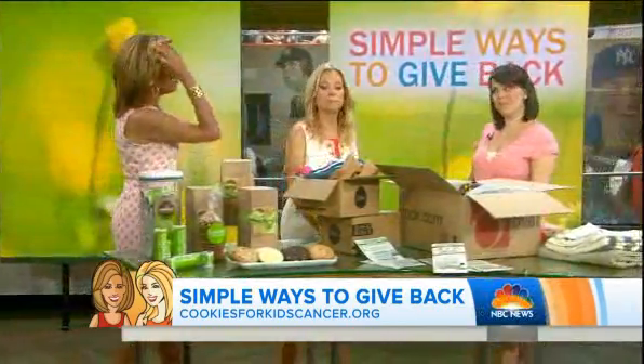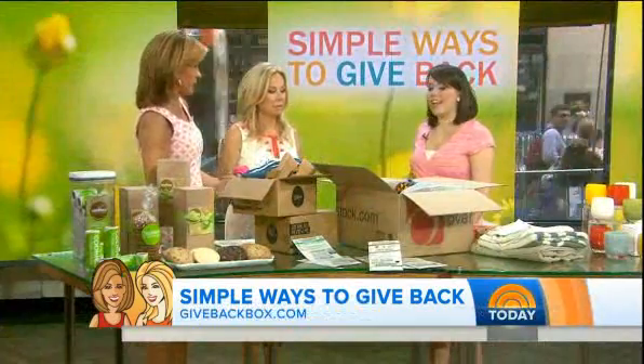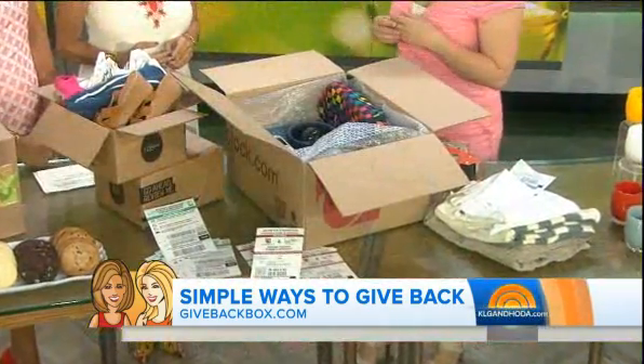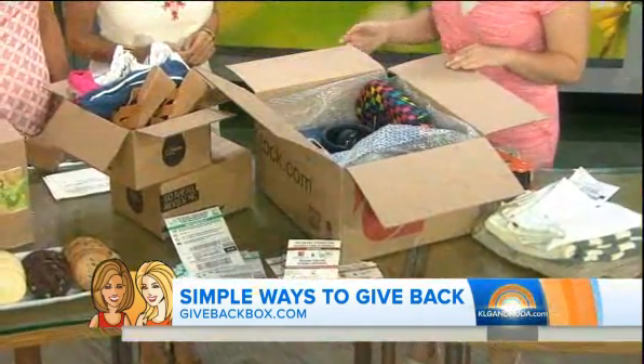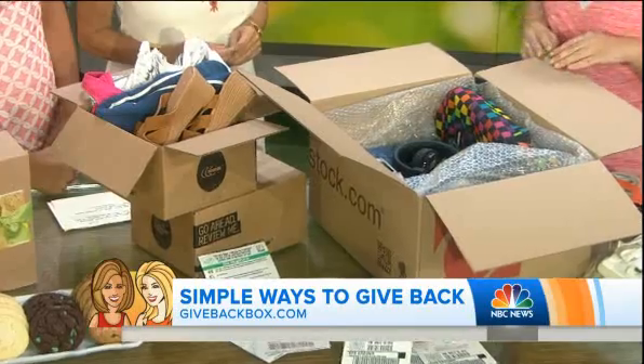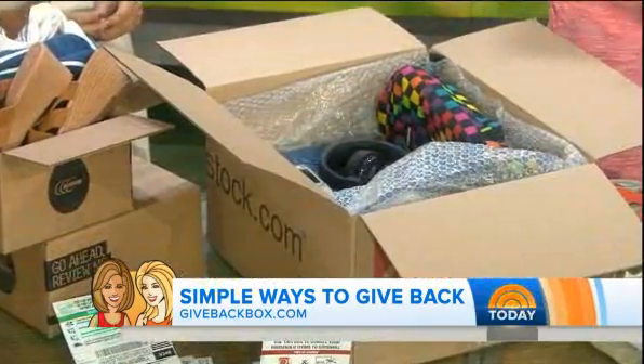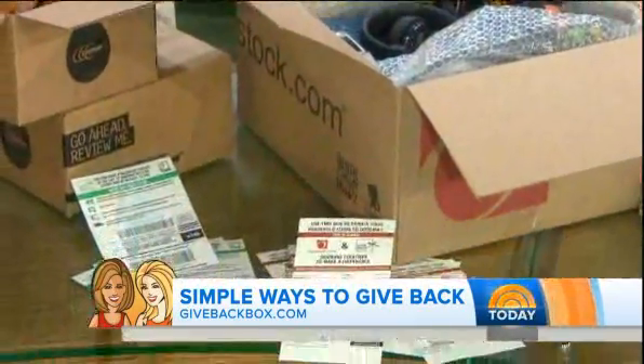We all have stuff in our house that we don't need or want anymore but don't know what to do with — it just accumulates. At Real Simple, we love the idea of a way to get rid of clutter but also give back to charity. If you have an extra box lying around, maybe from late-night online shopping, fill it up with household items, electronics, and clothing you no longer need. Go to givebackbox.com, print out a prepaid shipping label, and drop it off at UPS — they'll do the rest.